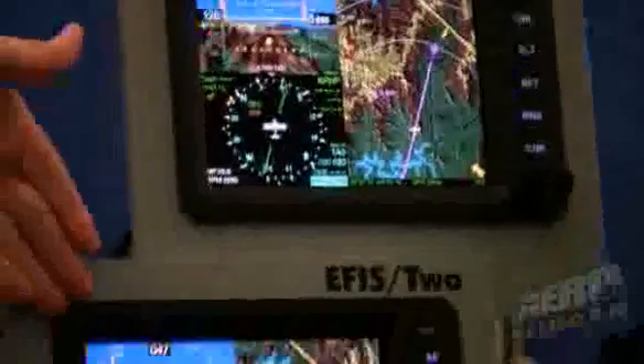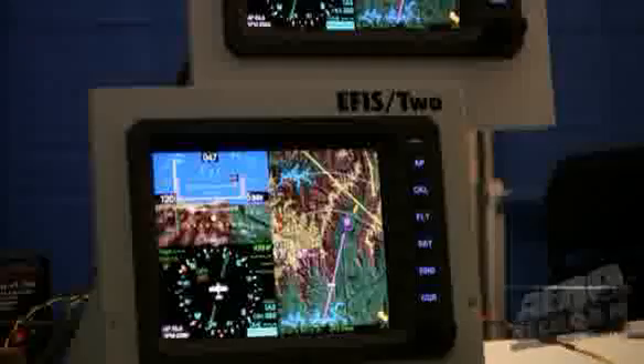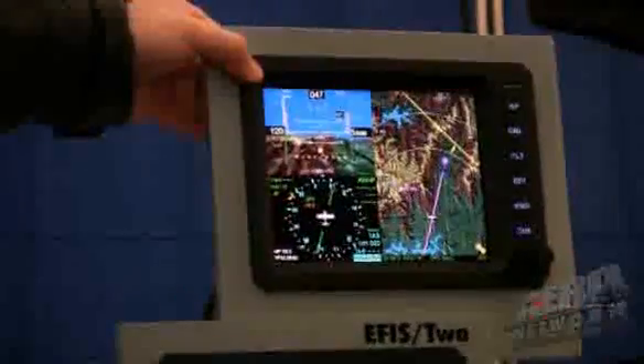This machine that I'm playing with is actually not the real one — this is the real one. On the back is all the electronics. This machine is about $9,000. For your backseater or your right-seater, this secondary display is about $2,000.